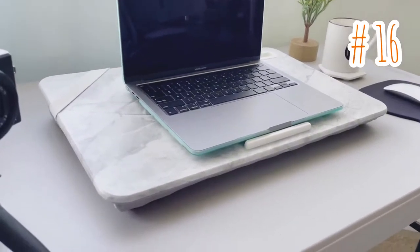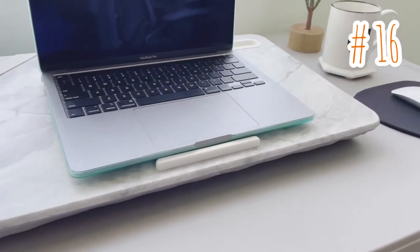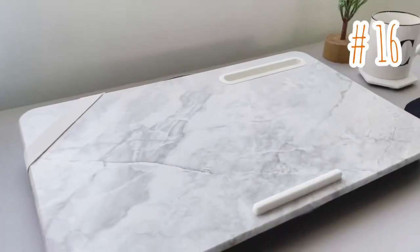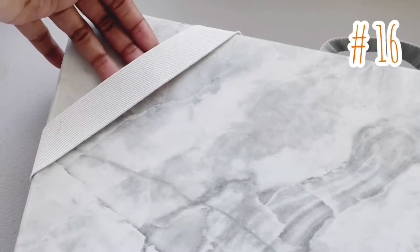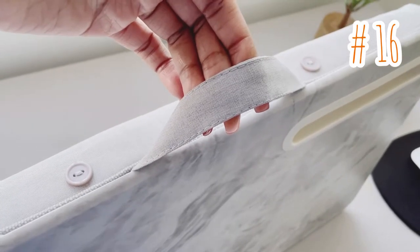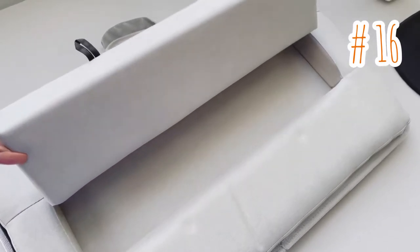Item number 16: take your work to the next level with the elevation lap desk. It's the most versatile design. The foam-filled cushion folds out to create an ergonomic work surface, which will reduce neck strain. And with the phone slot and device ledge, your media devices will stay in place while you work or browse online. It also comes in white marble or gray marble.